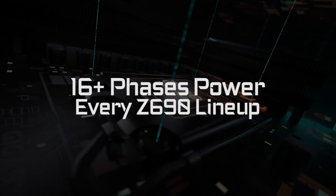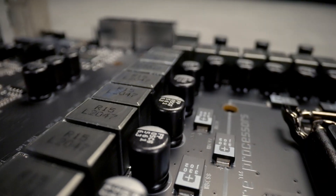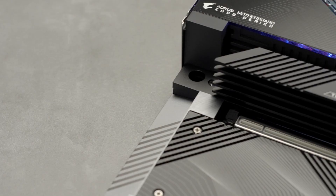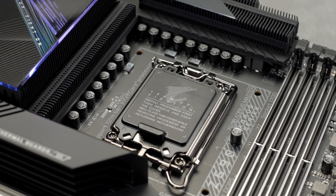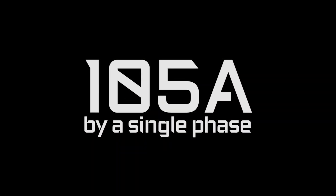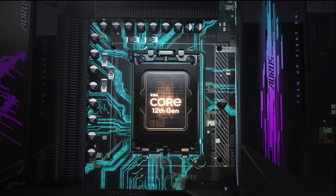The entire Aorus Z690 motherboard lineup features at least 16 phases of power. Like the Z690 Aorus Extreme, you can see a whopping 23-phase power design. We also pushed the power that could be delivered within each phase even higher — now you can have up to 105 amp power delivery by a single phase of power. All of these ensure the Aorus Z690 motherboard fully supports the new gen processors.